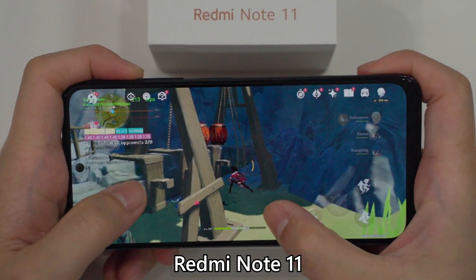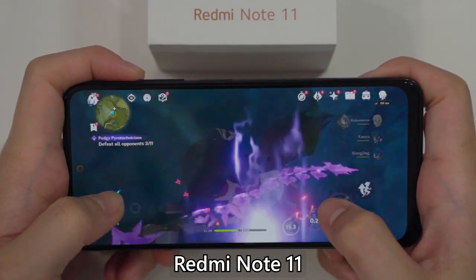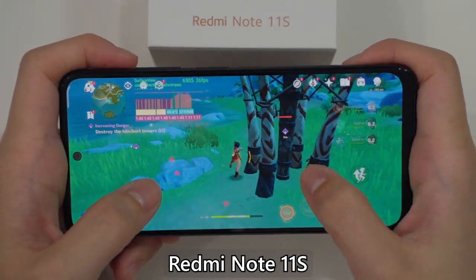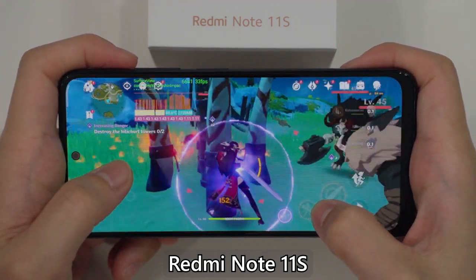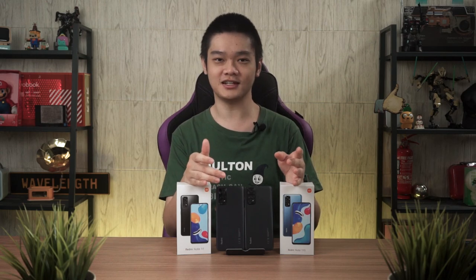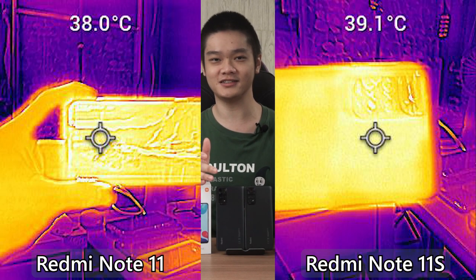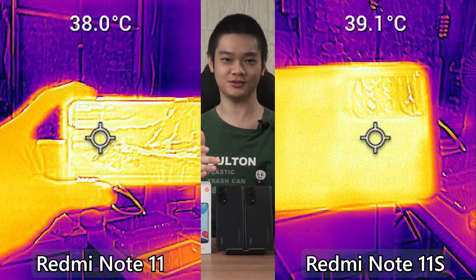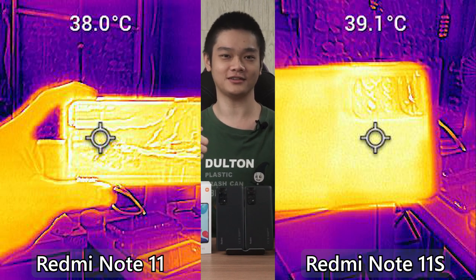When it comes to gaming, both of them are very similar to each other. They both stutter on Genshin Impact even at the lowest graphical settings, but ran fine on the 4 other games we tested. Since these two phones use low-powered chipsets, they don't go beyond 40 degrees Celsius on their surface temperature, so you won't feel anything if you're gaming and holding the phone for a long time.